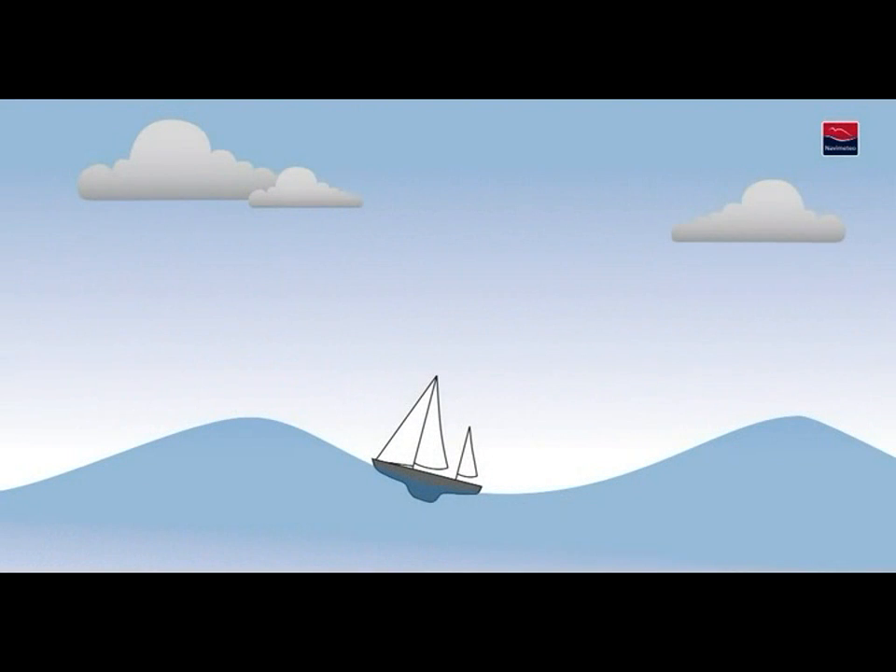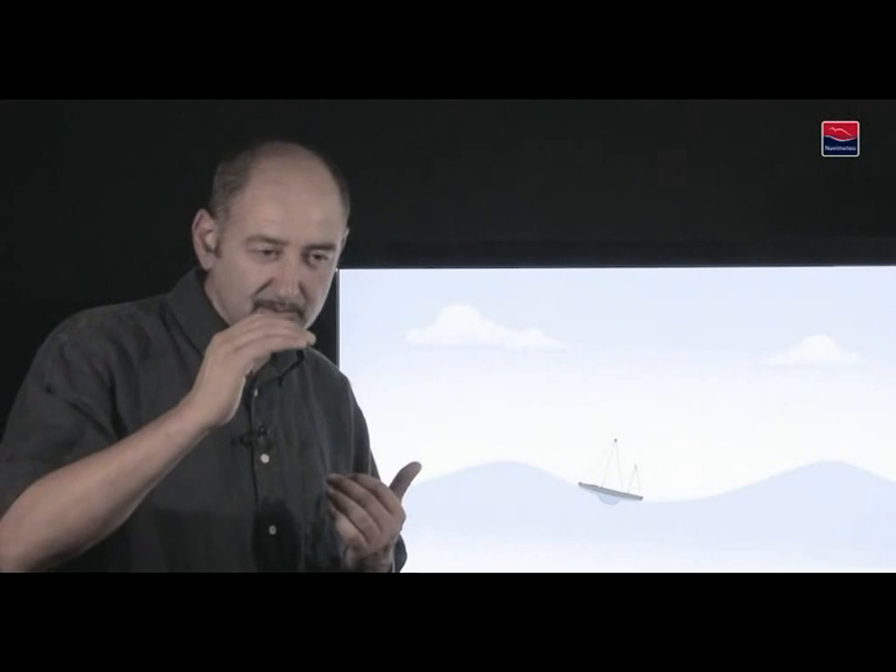If the swell builds up when we are sailing, we could come near the area where the approaching wind is blowing, or the wind could be picking up where we are. This is a sign that shouldn't be neglected in any way.